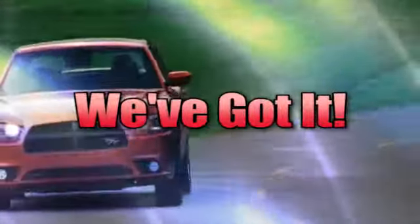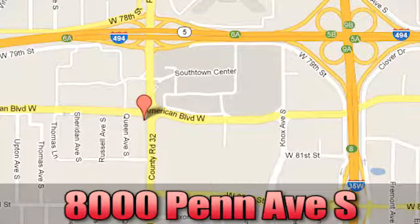Whenever you're looking, Bloomington Chrysler, Jeep, and Dodge — have a Scott. Come see us today at 8000 Pet Avenue South in Bloomington, Minnesota.